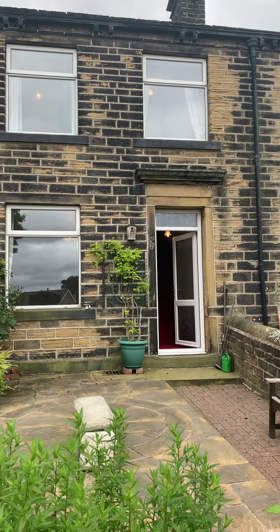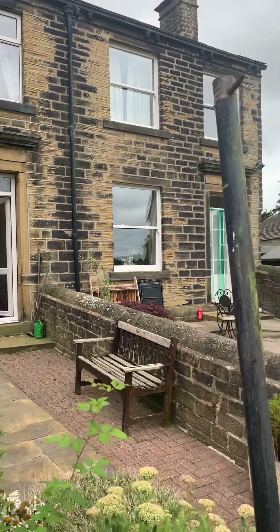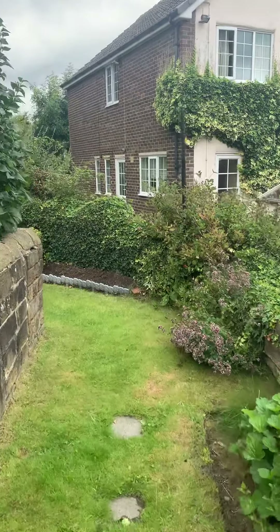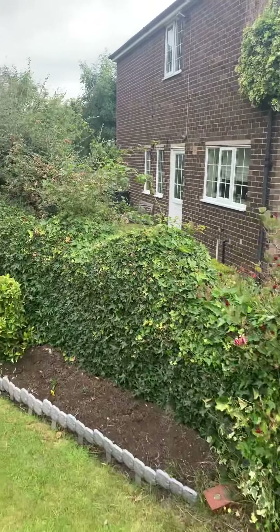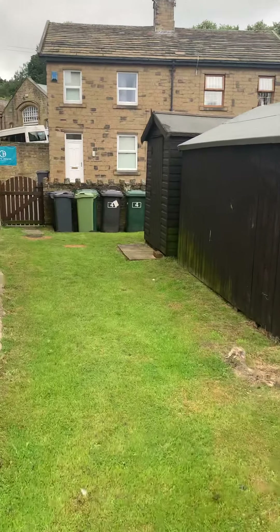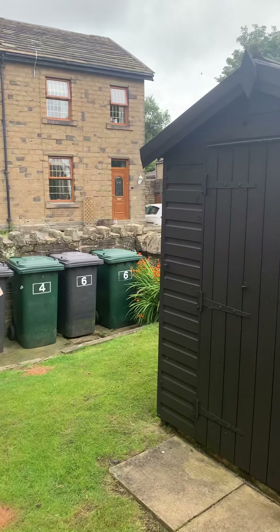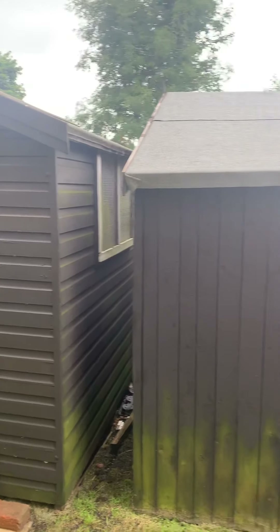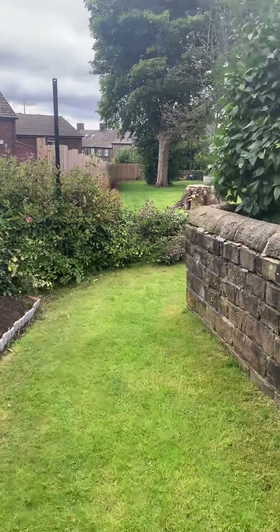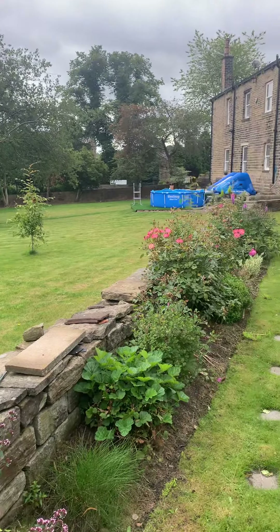Starting at the front here, you've got a really nice enclosed garden. Just before we go inside, in addition to the enclosed garden there is a communal access up the side of the properties, leading round to a communal garden where there is space for your bins and a really handy shed, so you have outside storage just there.